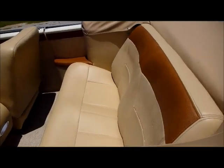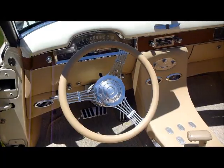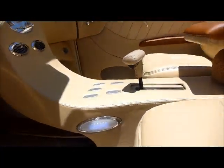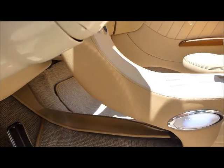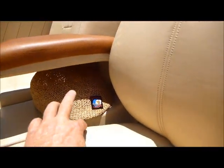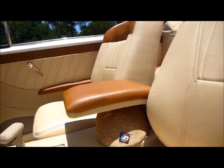Beautiful interior — check out this interior, nice back seat. Banjo steering wheel, just beautifully done. Check out the center console — it houses some controls with kind of a waterfall setup. Really cool tilt column, and the same treatment on the armrest. That is very very cool, just a beautiful job.